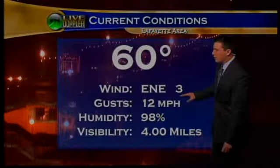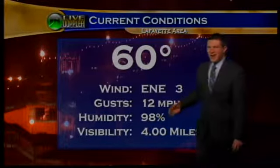Winds out of the northeast at 3 miles per hour, gusting up to near 12. Humidity around 98 percent.